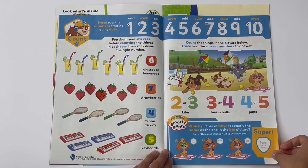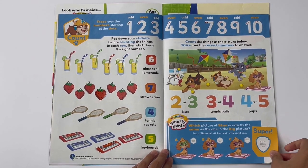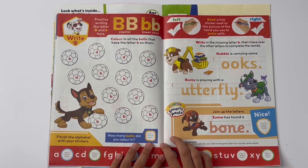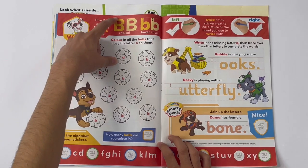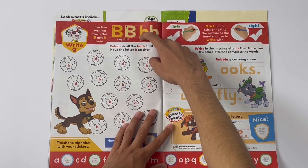Which picture of Skye is exactly the same as the one in the big picture? I think it's this one. Now, speaking of letter B — practice writing the letter B big and small here. This is capital, and lowercase.